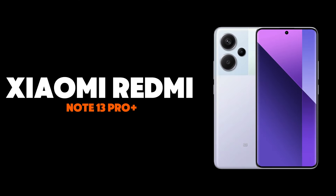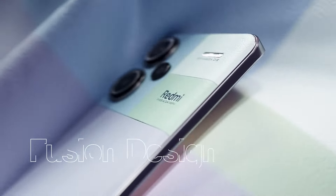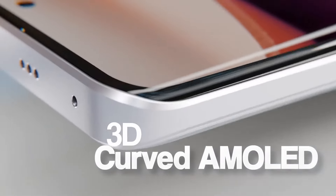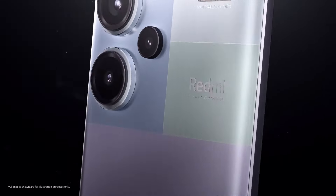Next up, we have the Xiaomi Redmi Note 13 Pro Plus, a phone that feels incredibly premium for its price. It features a stunning 6.67-inch AMOLED display with a 120Hz refresh rate, making every interaction incredibly responsive.